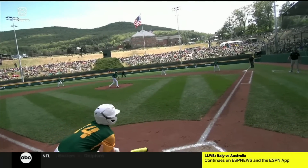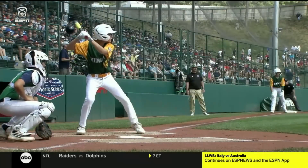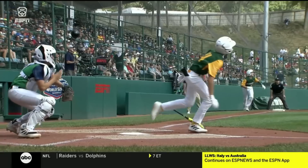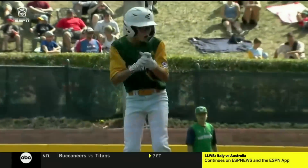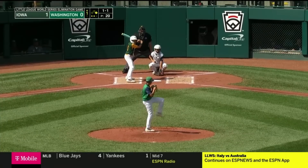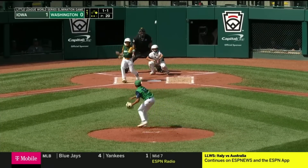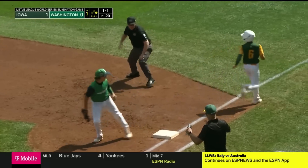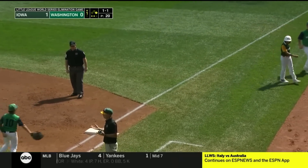Just go out, reach for it, get it — this is exactly what Iowa did in their last game. This has been their offense, grinding with two strikes. Right back to him, he's got some time and he goes to first in time. Nice play by Major Rodarte.